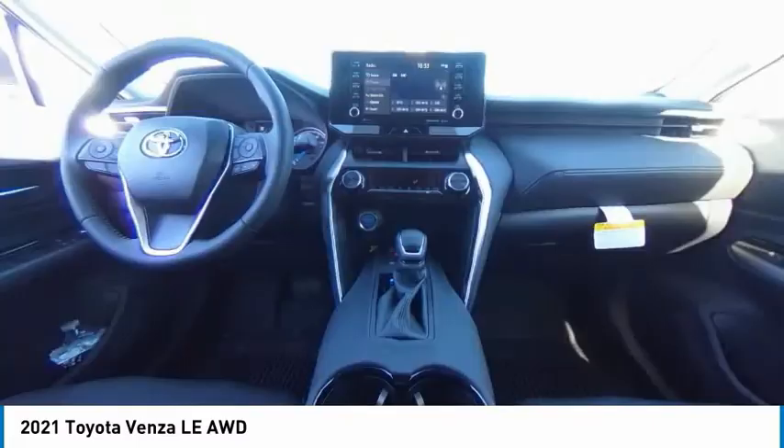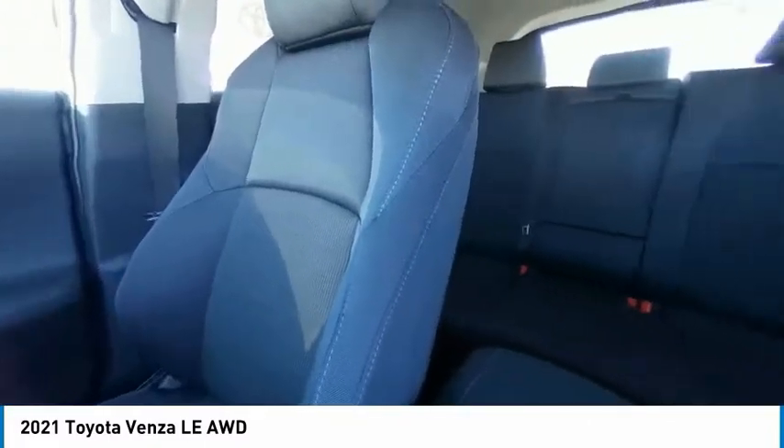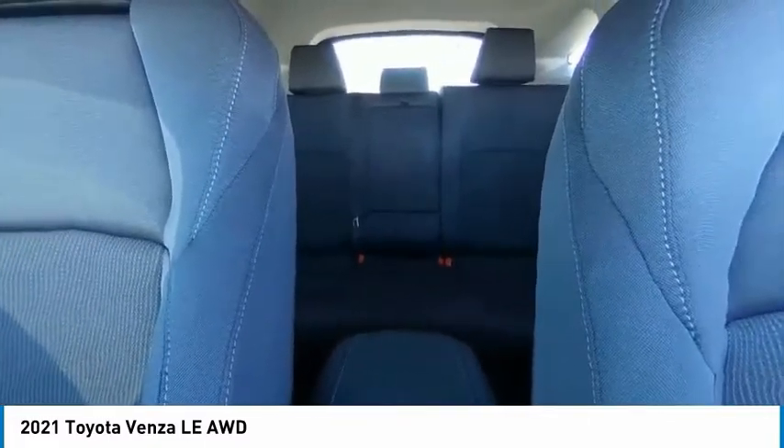Take this vehicle for a spin and see why so many shoppers are now proud owners. Take care.